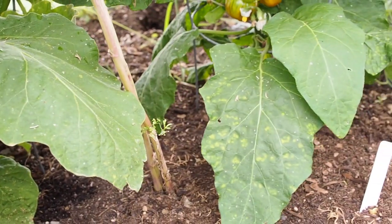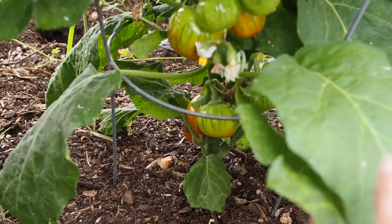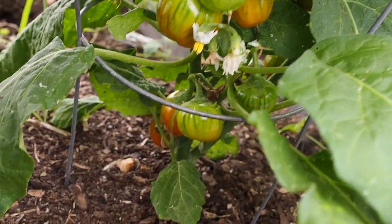Next to that I have the Cookstown Orange. These are tiny, a little bit smaller than the first one I harvested, but I've harvested a couple of those already and some of those are looking about ready.